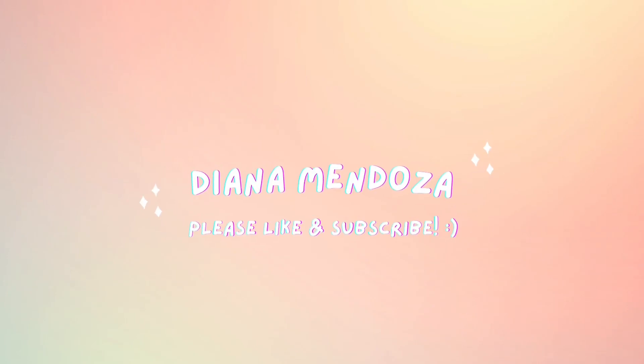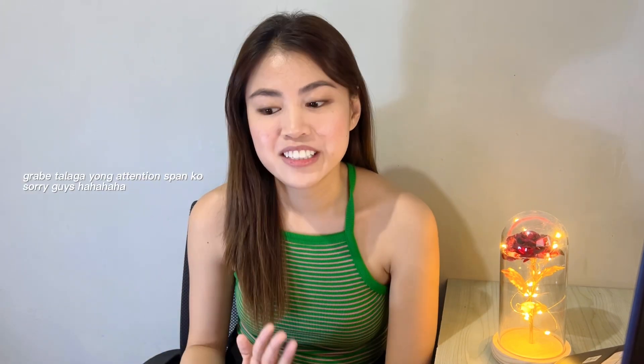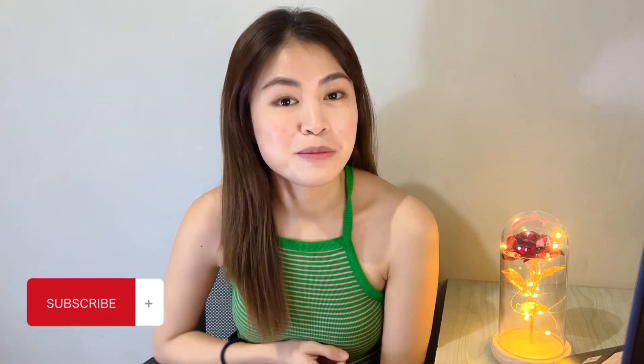Hey guys, it's me again Diana and welcome back to my channel. For today's video, wala pa akong tulog kasi yung ina ko na mako right after work is just 10 a.m. So I decided na gawin natong video nato para maka-help din kung gusto mag-Japan.